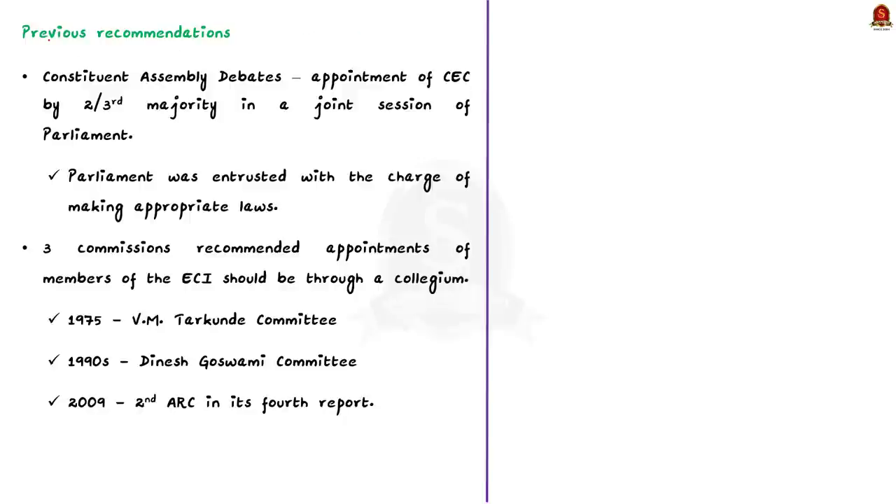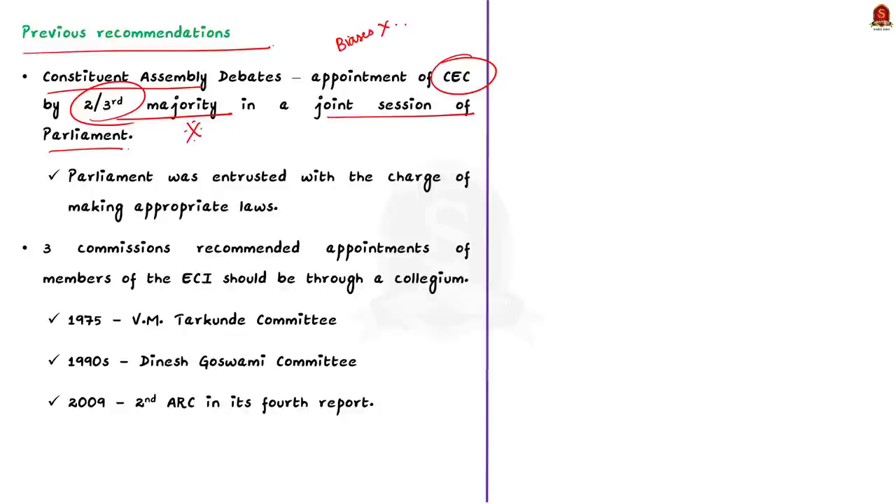Let us see a brief background of this appointment procedure. During the Constituent Assembly debates, some members suggested that the Chief Election Commissioner should be appointed by a joint session of parliament, elected with a two-thirds majority vote, to prevent biases. However, this provision was not included in the Constitution. Ultimately, parliament was entrusted with the responsibility of making laws regarding the appointment process of the Election Commission.